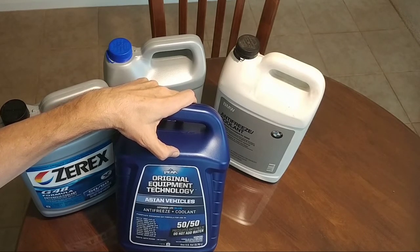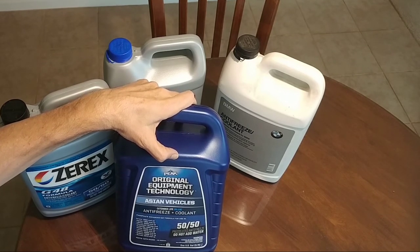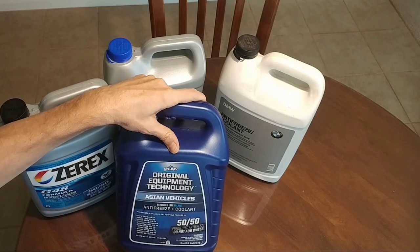Overall, I think Peak original equipment technology fluids are a fairly good deal if your vehicle is an older one. I hope you guys are doing well — appreciate you all a lot, and I'll talk to you in the next video. Take care.